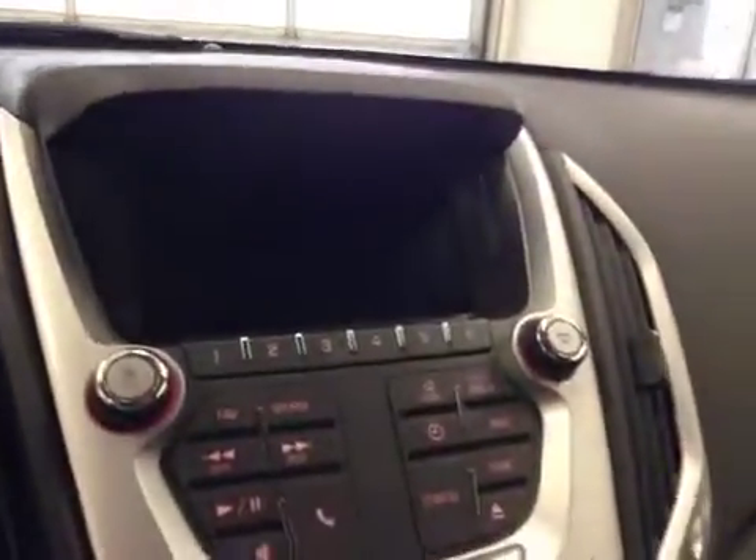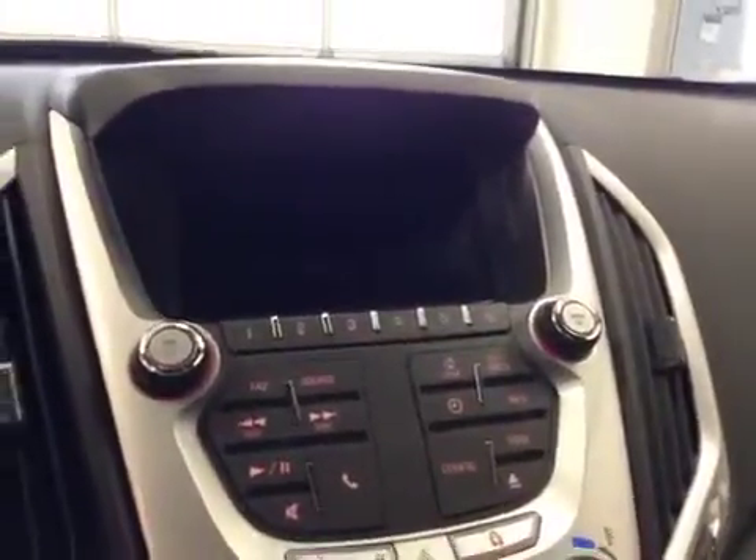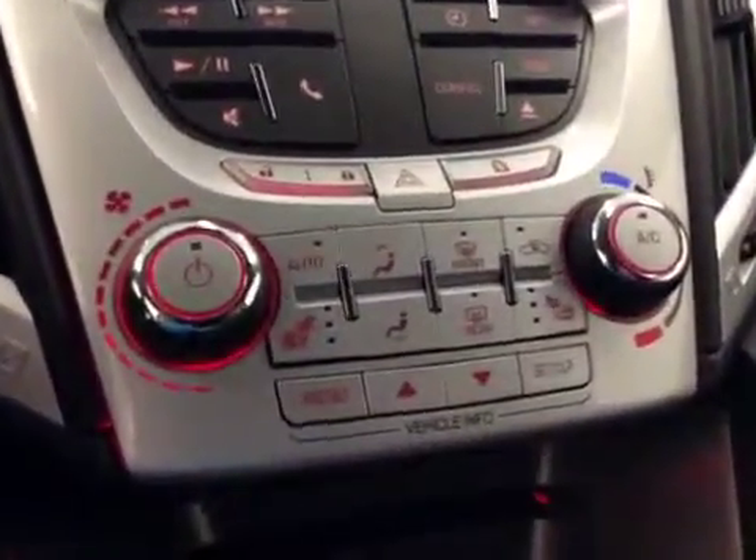Touchscreen, AM FM radio with CD player, auxiliary USB capabilities, climate controls and heated seats, traction controls. Upholstery is cloth, color is jet black.